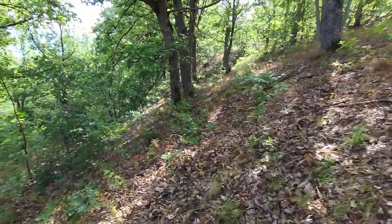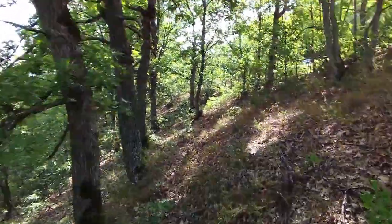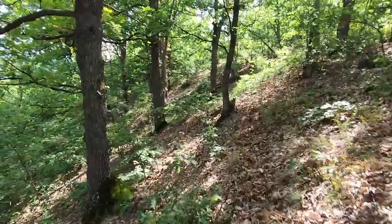I was hoping to find Amanita caesarea, because it is tastier and easier to find. Because of its color, it can be more easily noticed from a distance. So I parked my car and it was time for a walk in the forest.